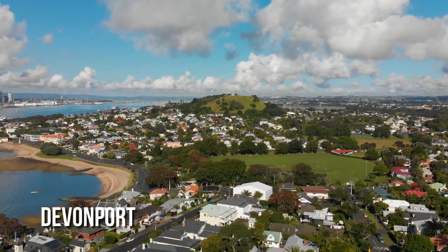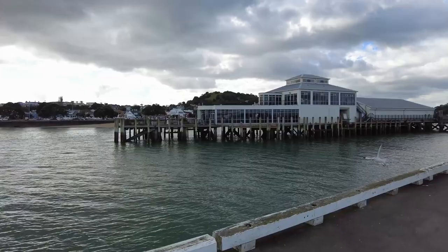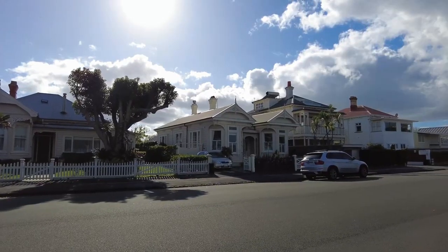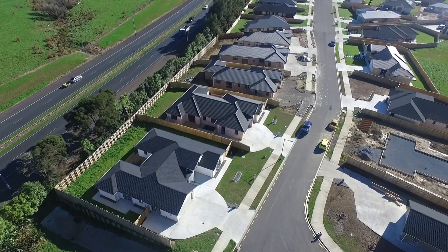Devonport is renowned for its Victorian architecture, artisan boutiques, and breathtaking views of the Auckland skyline. A short ferry ride from the city centre, it is a must-see for any traveller. The village is a testament to the colonial history and natural beauty of Auckland.